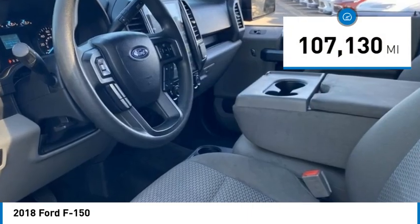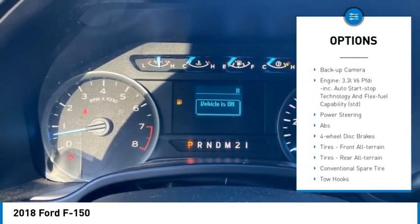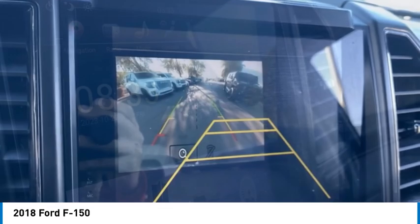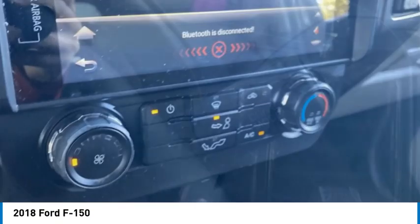Here are some of this vehicle's great options: tire pressure monitor, four-wheel drive, brake assist, stability control, daytime running lights, four-wheel disc brakes, front all-terrain tires, rear all-terrain tires, variable speed intermittent wipers, and backup camera.